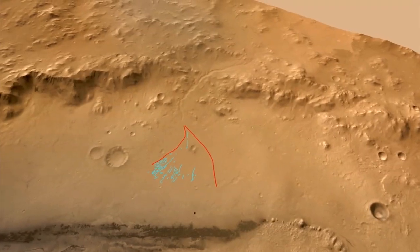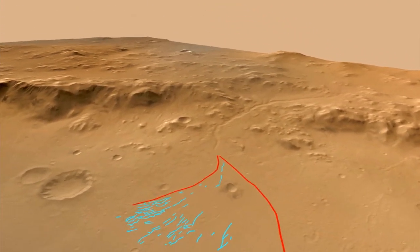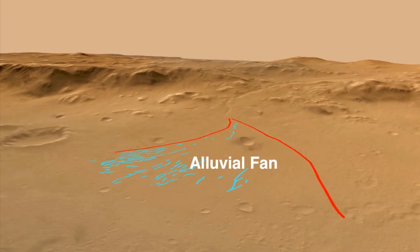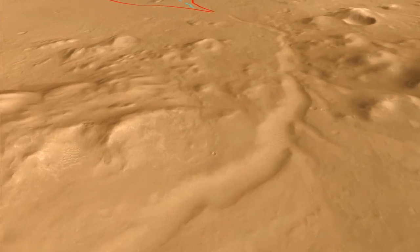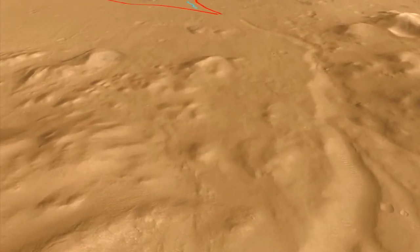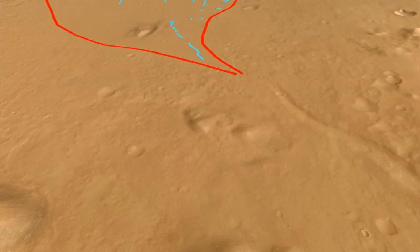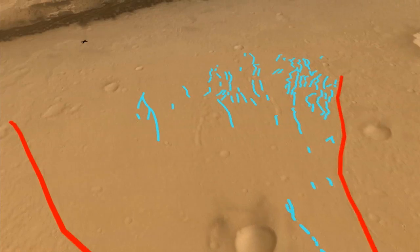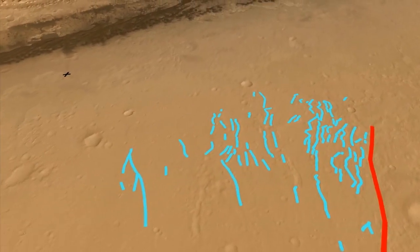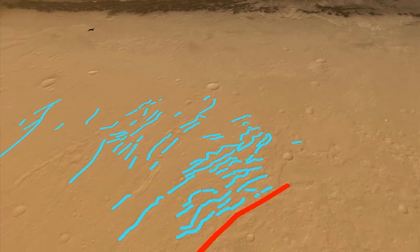So how does this pebble deposit get to be here? If we look more broadly in Gale Crater, we can see that there is a prominent feature that geologists call an alluvial fan. Alluvial fans are cone-shaped deposits of gravel and sand that accumulate where streams exit mountains. In Gale Crater, there is a 10-kilometre-long fan formed at the mouth of a 30-metre-deep canyon that is derived from the crater rim. On the fan itself, we can see evidence for multiple channels suggesting that the streambed direction changed through time.